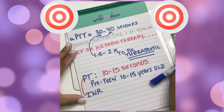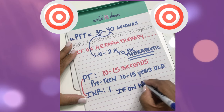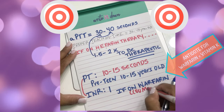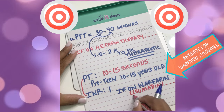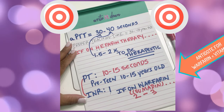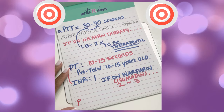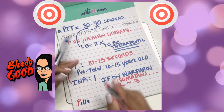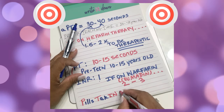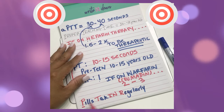Now let's talk about the INR. The normal INR range is 1 or below. However, an INR range of 2.0 to 3.0 is generally an effective therapeutic range for people taking Warfarin or Coumadin. Remember it like counting 1, 2, 3 — INR is 1, but if on Coumadin, between 2 to 3. PT and INR are often done at the same time to check for bleeding, and a way to remember that they come together is by using the acronym PILLS TAKEN REGULARLY: P in PILLS, T and IN in TAKEN, and R in REGULARLY.